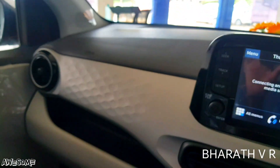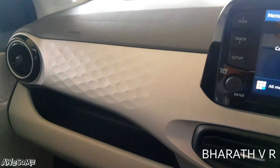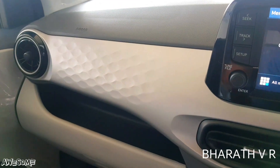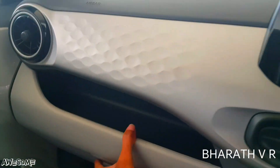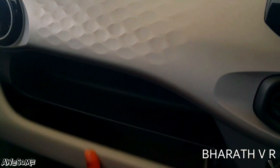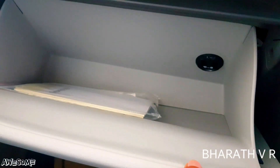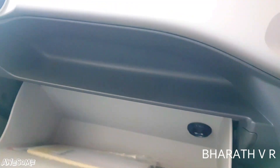On the roof there is a Bluetooth microphone for calls. The dual-tone dashboard is in white and black. On the passenger side of the dashboard there is some space for keeping items. There is also a cooled glove box.